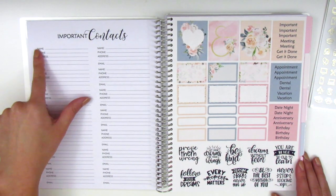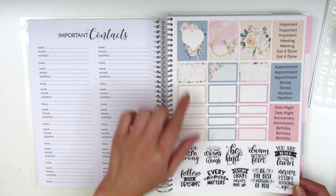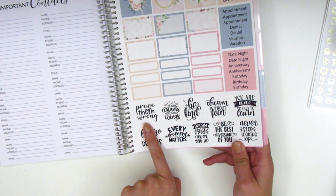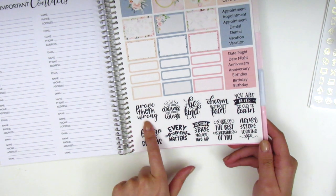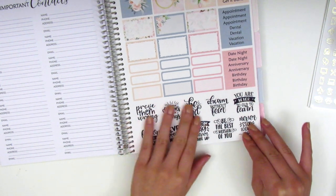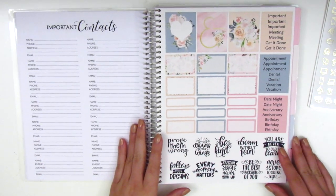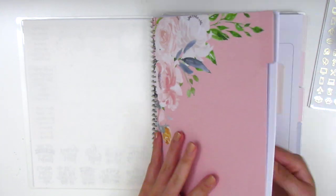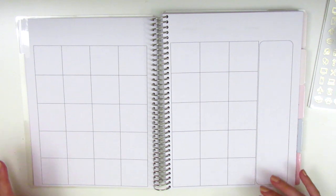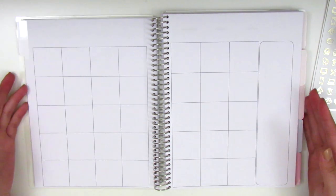The next page is for important contacts where you can jot down names, phone numbers, addresses, emails, etc. This planner also includes a sheet of stickers: full boxes, half boxes, quarter boxes, headers, and tech stickers that are in different fonts with very uplifting, positive quotes like 'prove them wrong,' 'be kind,' 'you are never too old to learn,' 'be the best version of you,' 'follow your dreams,' 'every moment matters.' These would be perfect for weeks where I don't have a quote box — I can put one of these on top of a full box and create my own. Each month is undated so you can add your own months and start whenever. If you got busy and couldn't plan for a month, you can always just pick up a couple months later, which I really love about this format.